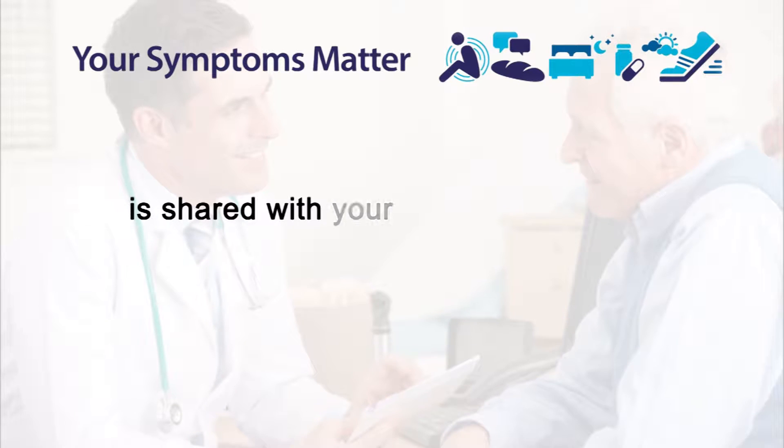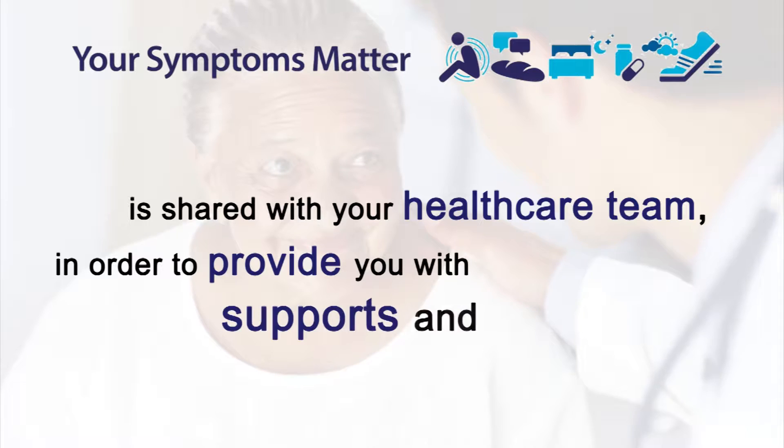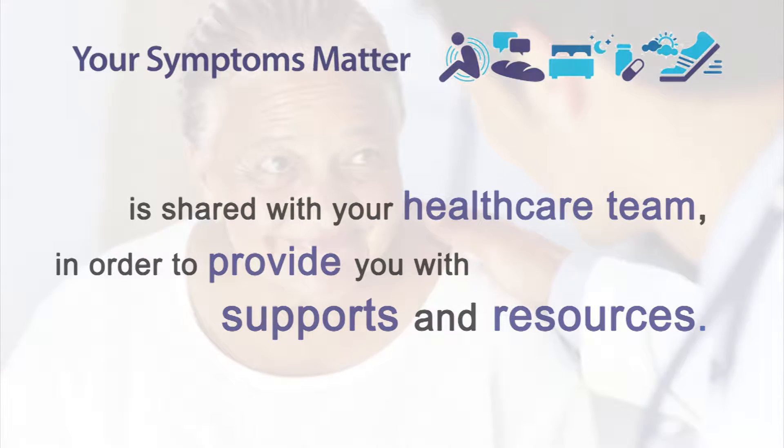This information will be shared with your healthcare team and together we will talk about the supports and resources available to help you better manage your symptoms.